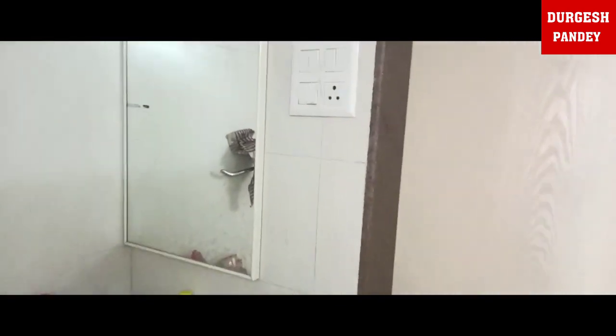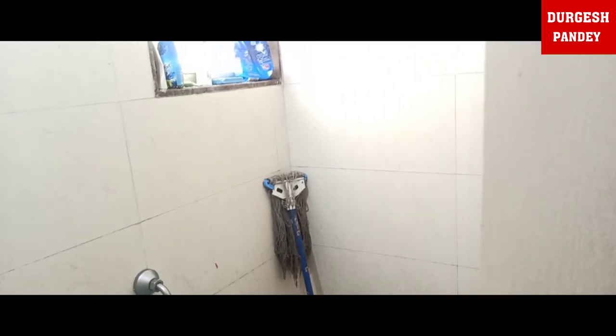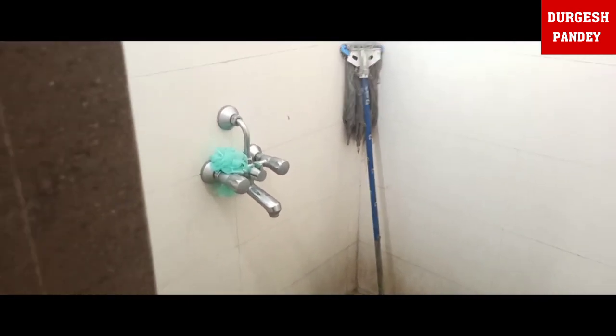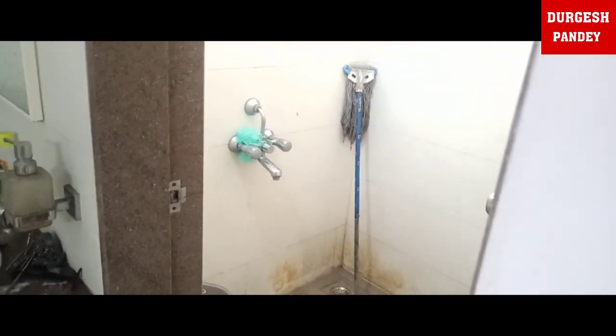Let me show you our washroom. You can see the shower, and we have solar panels so we have hot water. We also have a mirror. This is our washroom.